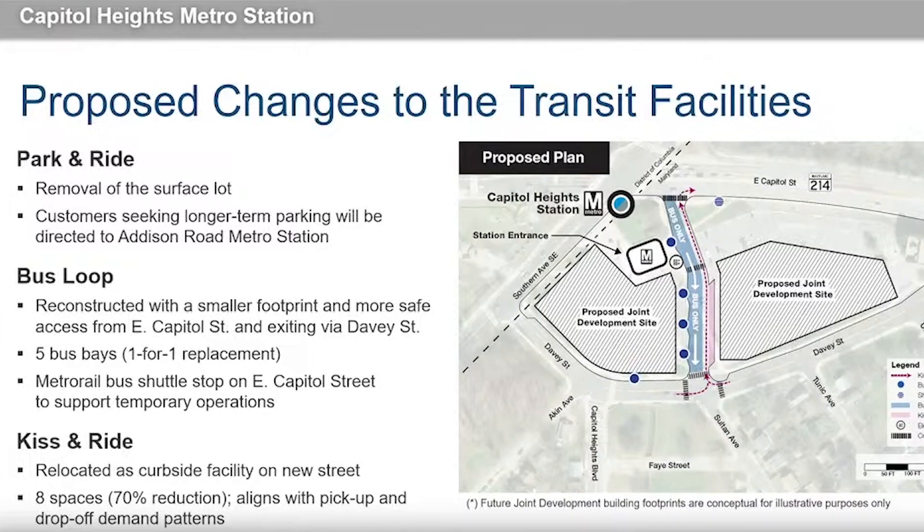Regarding capacity, the proposal is to reduce the capacity to eight spaces, which aligns with pickup and drop-off demand patterns and includes some additional capacity to accommodate future growth in households in the station's park shed that may result in increased pickup and drop-off demand.